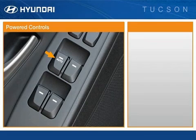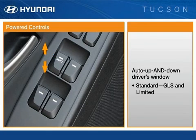The driver's side window features the convenience of auto-down capability. An auto-up and down driver's window function is standard on GLS Unlimited.